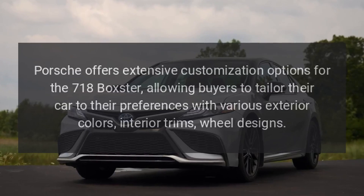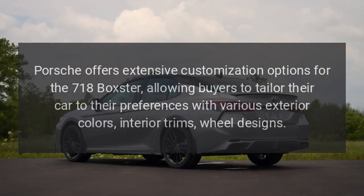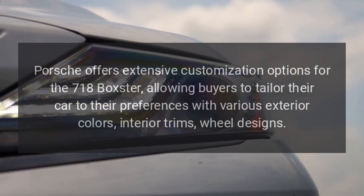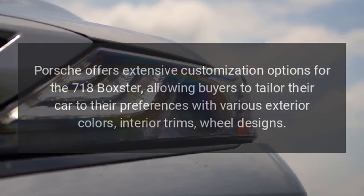Customization: Porsche offers extensive customization options for the 718 Boxster, allowing buyers to tailor their car to their preferences with various exterior colors, interior trims, and wheel designs.